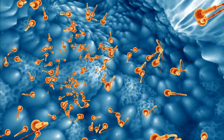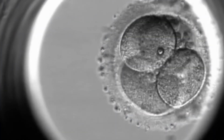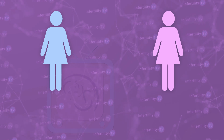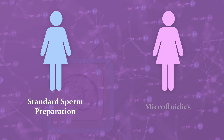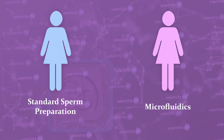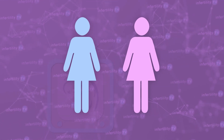In a few small studies using microfluidics, there appears to be an improvement in embryo development. However, there is a problem with these studies. If you want to compare two separate groups of IVF patients — one group with standard sperm preparation and the other using microfluidics — in order to show that one group is better, both groups should be as similar as possible. This is a difficult study to do.